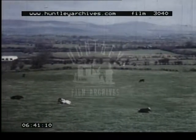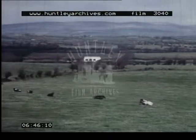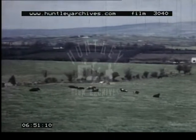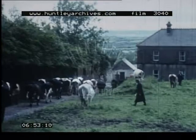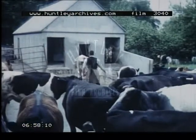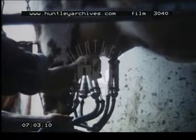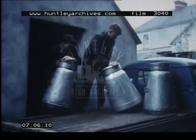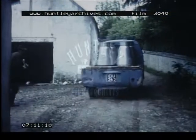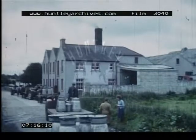Part of Ireland most famous for its dairy farming is the Golden Vale of Tipperary, away to the south of the central lowlands. On the lush pastures of this fertile valley, many herds of dairy cattle are kept, and are brought in for milking twice a day. Every morning, the local creameries are busy with the carts and trailers bringing in milk from all the farms around.